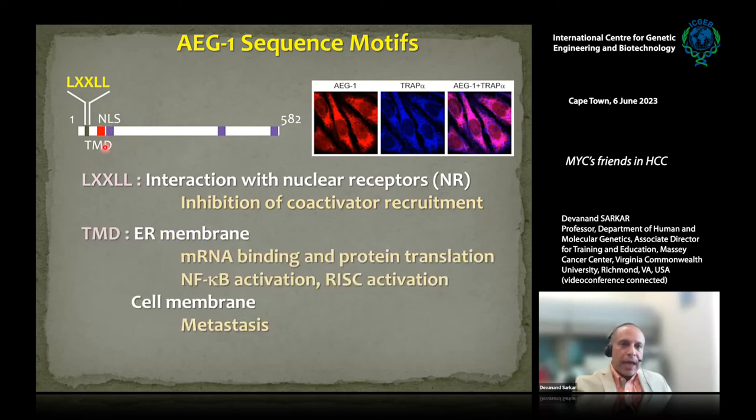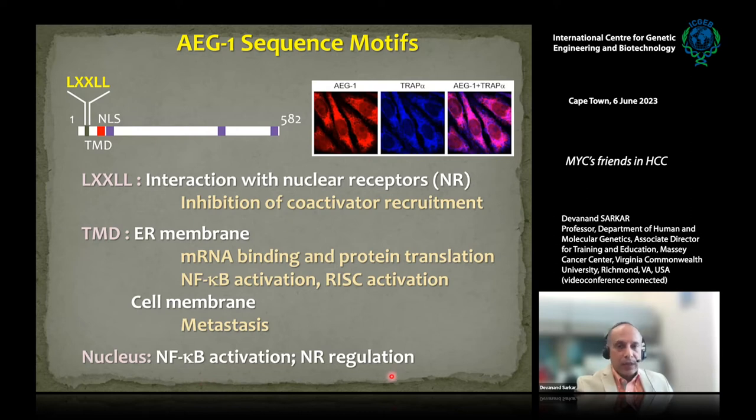AEG1 has a transmembrane domain that allows it to anchor on the ER membrane — shown here by dual immunofluorescence co-localization with the ER membrane protein TRAP-alpha. When on the ER membrane, it binds to RNA to regulate protein translation, and from there it also activates NF-κB, a major regulator of inflammation, as well as RNA-induced silencing complex. When highly overexpressed in cancers, it can also go to the cell membrane and promote tumor cell metastasis. Additionally, AEG1 has multiple nuclear localization signals; in the nucleus it participates in NF-κB activation and nuclear receptor regulation.